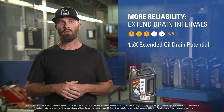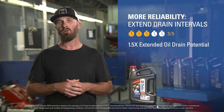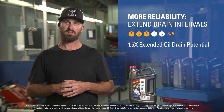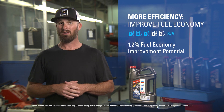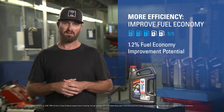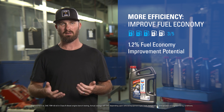This synthetic blend oil has an extended drain potential of 1.5 times over the OEM's recommendation, increasing your equipment's reliability and reducing your operating costs. The Dello 400XLE 10W30 also has the potential to increase your fuel economy savings by 1.2% over a conventional CK4 15W40.